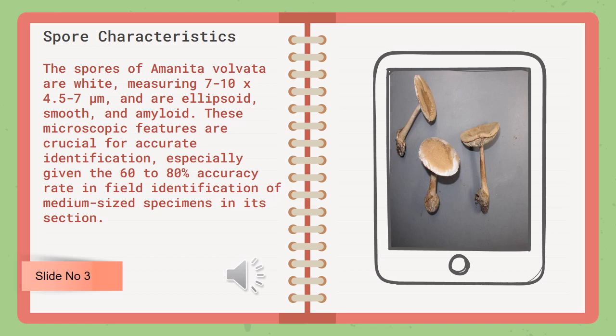The spores of Amanita volvata are white, measuring 7–10 × 4.5–7 µm, and are ellipsoid, smooth, and amyloid. These microscopic features are crucial for accurate identification, especially given the 60–80% accuracy rate in field identification of medium-sized specimens in its section.